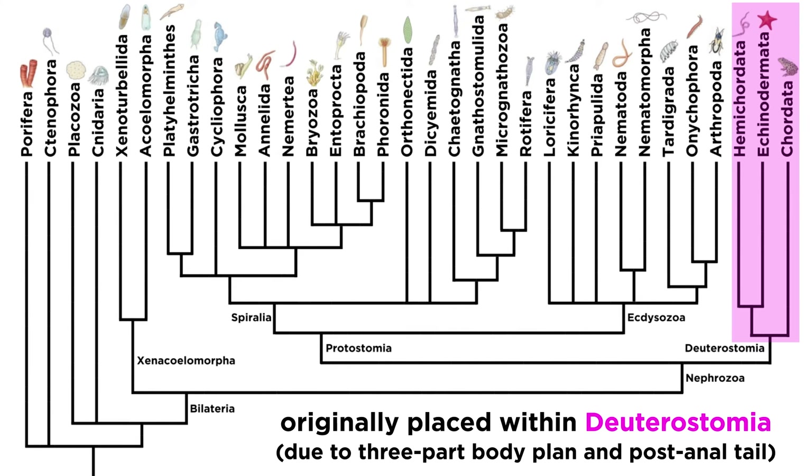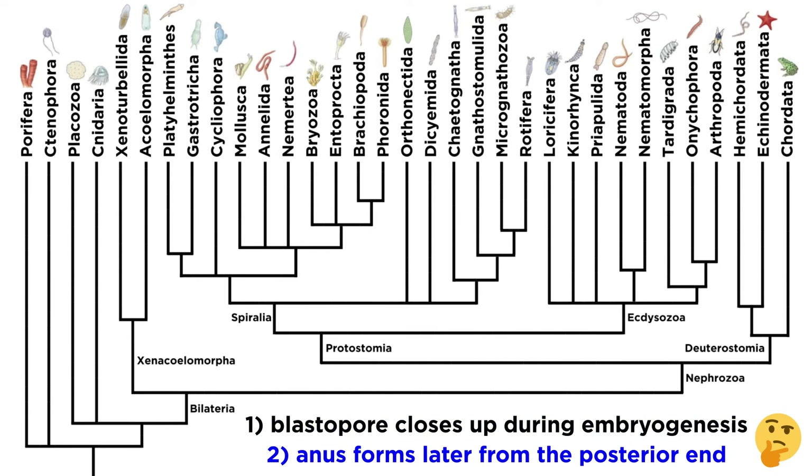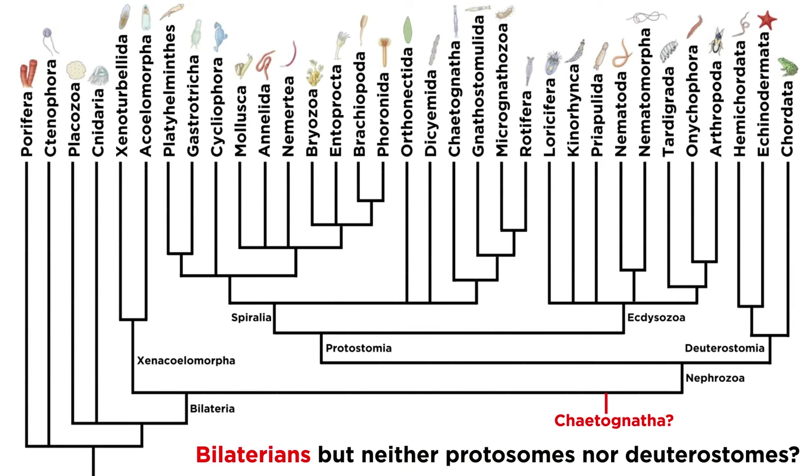However, their unique method of development cast doubt on that placement. Unlike all deuterostomes, the blastopore of the arrow worms closes up entirely during embryogenesis, and the anus forms later in development from the posterior end. This caused researchers to then consider the arrow worms as members of Bilateria, but as neither protostomes nor deuterostomes, implying that chaetognaths were most likely an early offshoot of bilaterians, rooting themselves in the tree of life close by protostomes and deuterostomes.